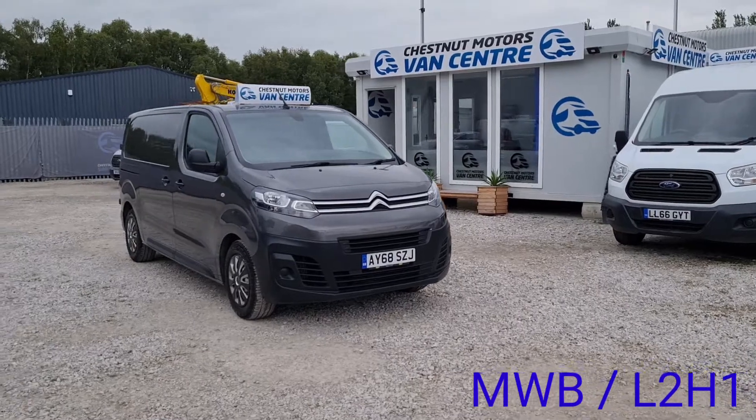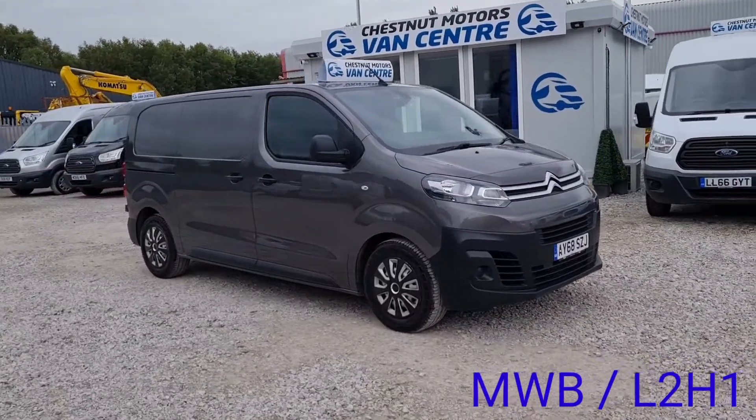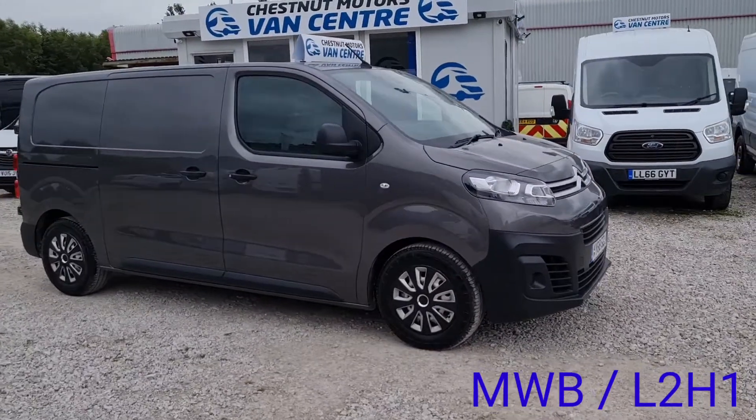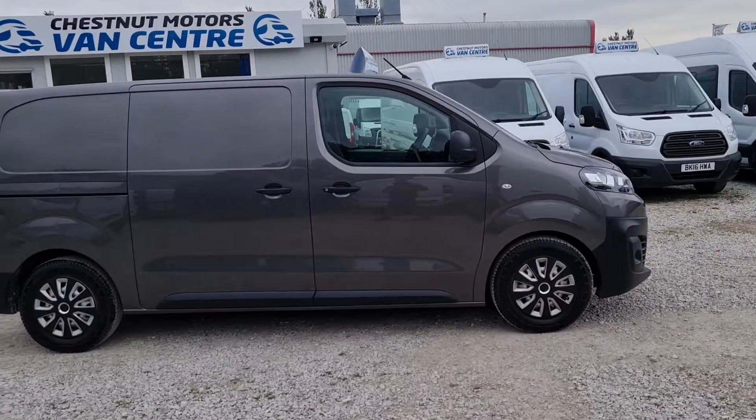Hi, I'm Richard from the Chestnut Van Centre. This is a 2018 Citroën Dispatch — 2018, 68-plate. It is the M, which is the medium wheelbase. Medium wheelbase 1000, 1.6 diesel. Euro 6 guys, the Euro 6.